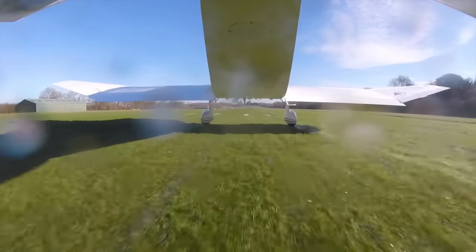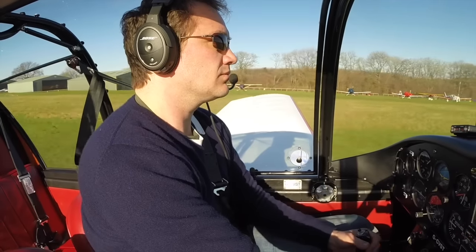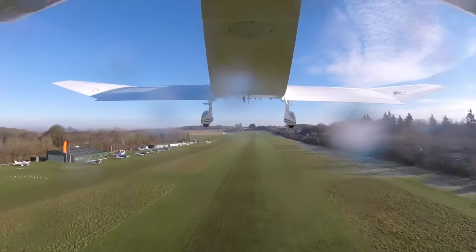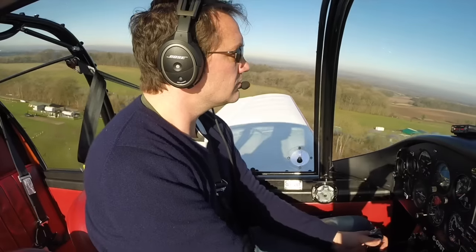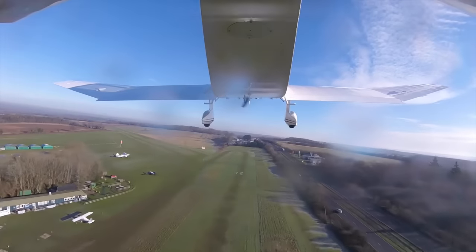I raise the tail as soon as I can and she flies off at 50 knots. Today we're light — we've got half tanks and no passengers. I estimate our takeoff roll was less than 250 metres. Useful load is 500 kilos, so she could carry another 320 kilos, which would obviously increase our takeoff distance.